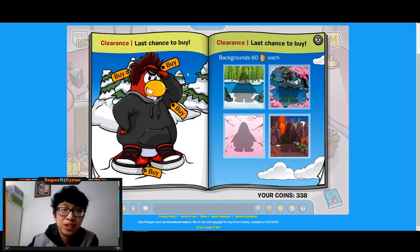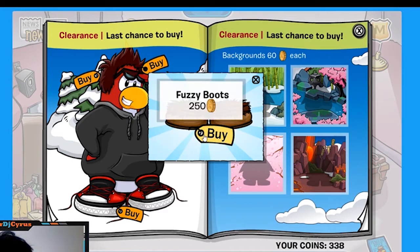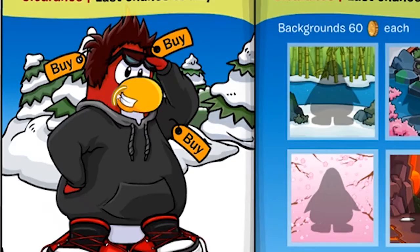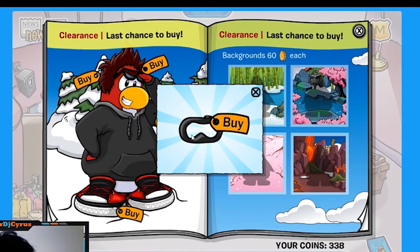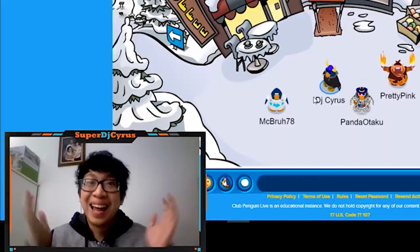This is the last secrets page. If you click the top of this tree over here, you get some fuzzy boots for 250 coins. The last secret for today: if you click this penguin's mouth, you get a black superhero mask for 100 coins. That is it for today's catalog secrets!